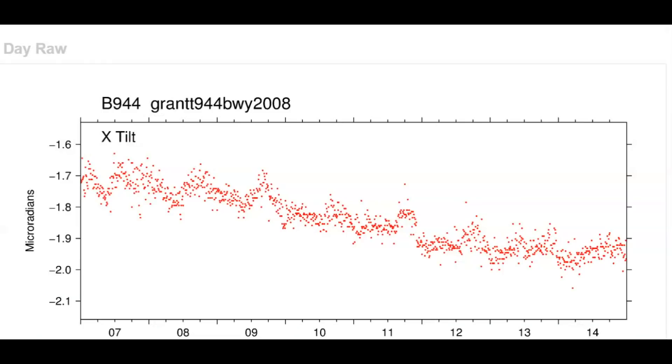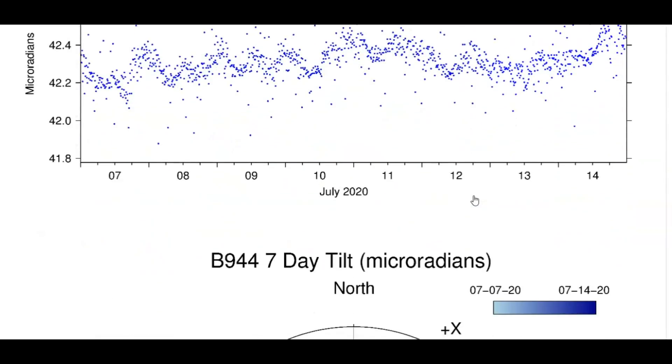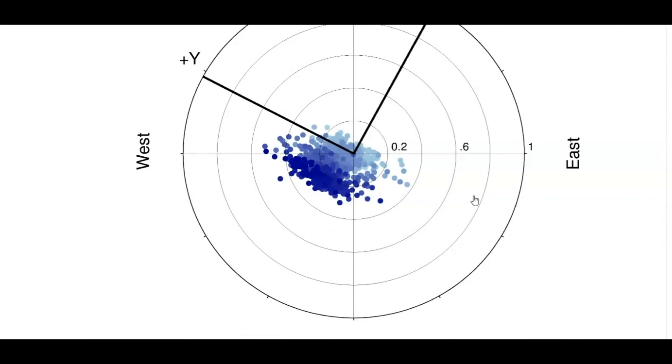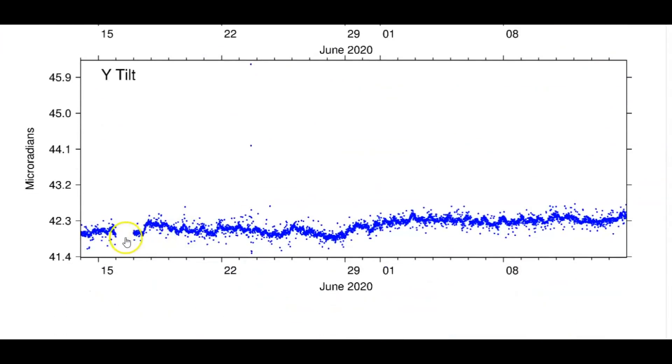Here we have the tilt meter for Grant, borehole 944. X is north, Y is east. Lots of dots — means lots of shaking going on. This is where the recent earthquakes have been occurring. I noticed this yesterday and was going to make a video. Yeah, that's a lot of earthquakes for the last seven days, and then looking at the last 30 days — look at all those dots.